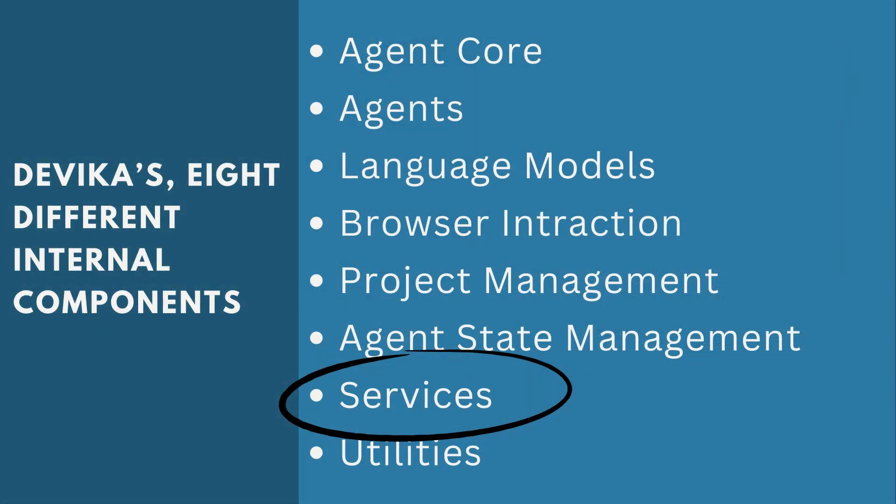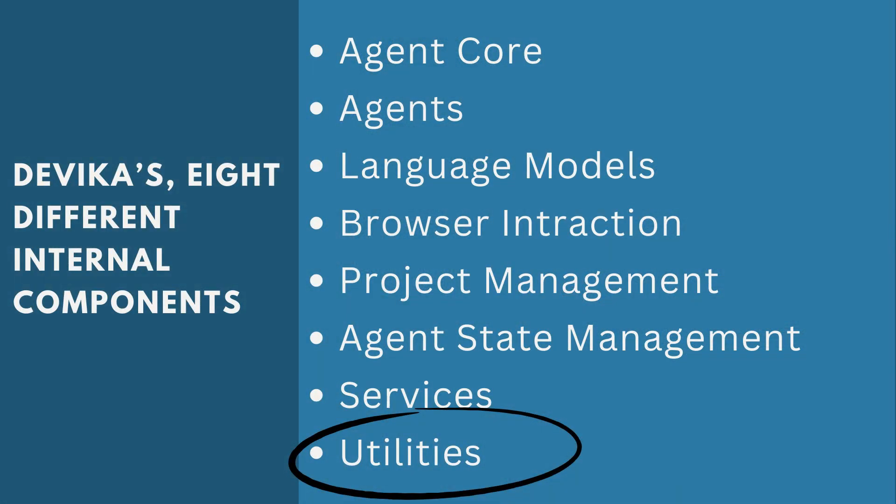The seventh component is services — for example, GitHub is one such service. These are external services integrated with Devika to help with software engineering tasks. Once the code is done, it needs to be pushed to a Git repository, and since these services are already integrated, the pulling and pushing of code can be done directly inside Devika. Finally, the eighth component is utilities, which includes modules for logging, vector search, PDF generation, and other functionality used by the various agents.